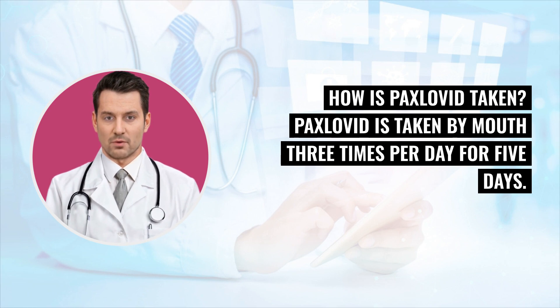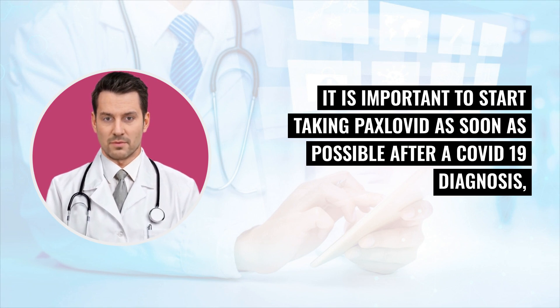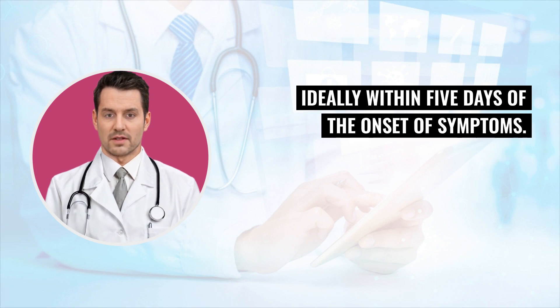How is Paxlovid taken? Paxlovid is taken by mouth three times per day for five days. It is important to start taking Paxlovid as soon as possible after a COVID-19 diagnosis, ideally within five days of the onset of symptoms.